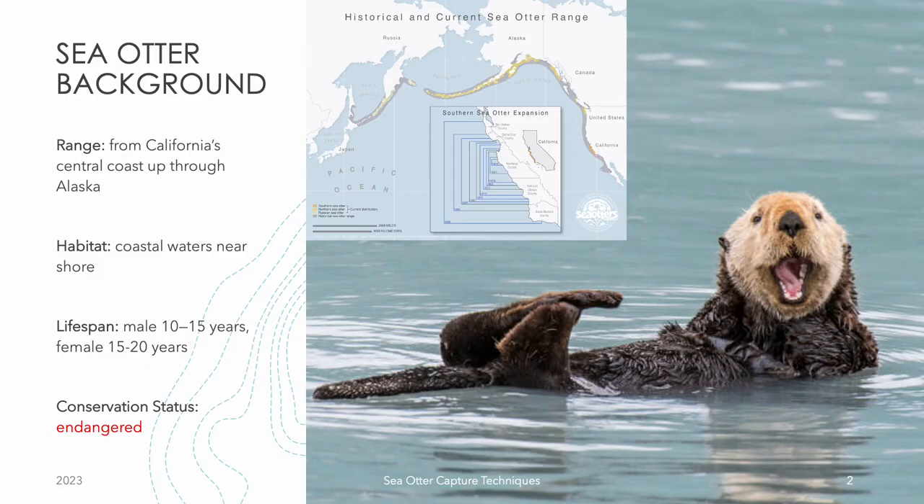Sea otters are marine mammals that are primarily found along the coasts of the North Pacific Ocean. They inhabit a wide range of environments including rocky shorelines, kelp forests, estuaries, and intertidal zones. Sea otters are known for their ability to survive in cold water, and their thick fur coats provide insulation to keep them warm. They are also excellent swimmers and spend much of their time in the water, where they hunt for food and socialize with other otters.